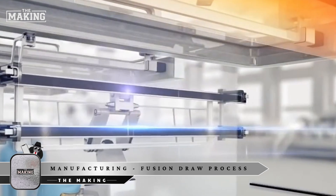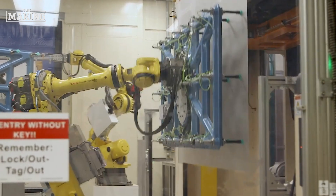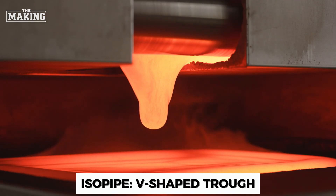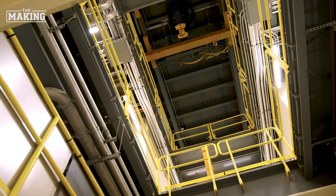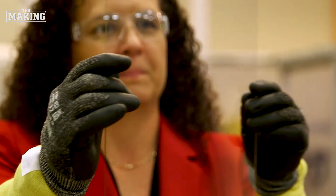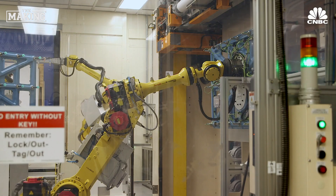Here's where science meets artistry. Instead of pouring glass into molds, Corning uses their revolutionary fusion draw process. Molten glass flows into a V-shaped trough called an isopipe. As the trough overflows, gravity pulls the glass down both sides. The two streams meet at the bottom point and fuse together in midair, creating a continuous sheet. The magic: the glass surface never touches anything solid during formation, ensuring absolute smoothness.